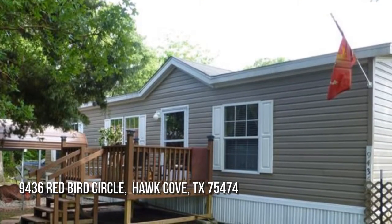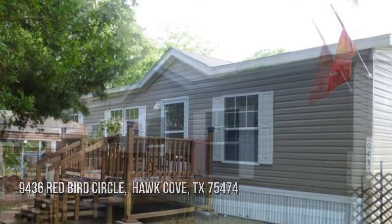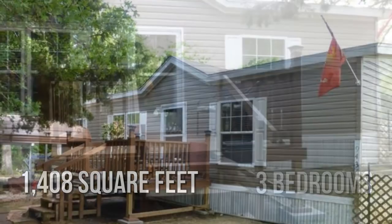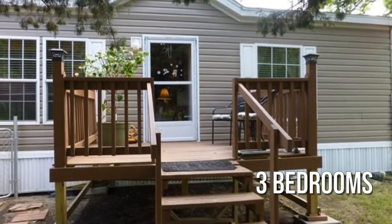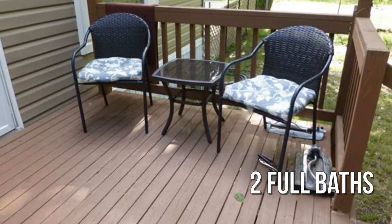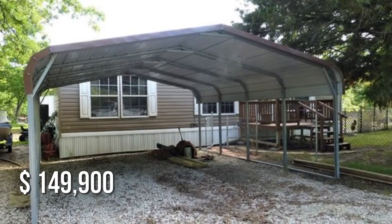Looking for that one-of-a-kind property? This lovely property offers over 1,400 square feet of living space, featuring three bedrooms with two full bathrooms. This property is currently listed for under $150,000.